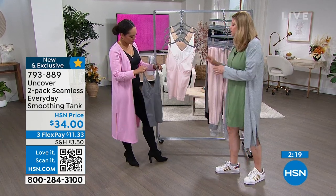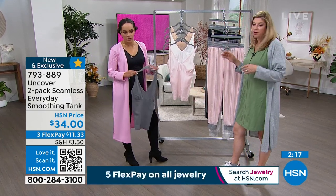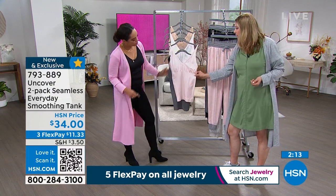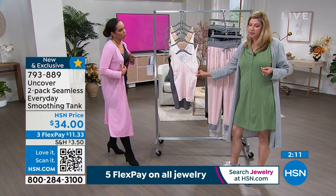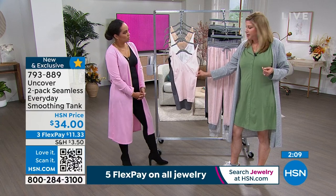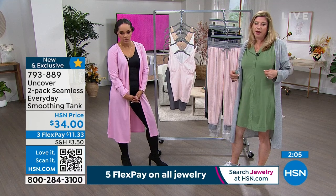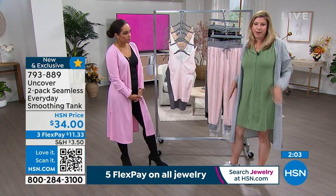The sides have this waffle weave which completely smooths out any little lump or bump. It also has a high side, so even bra spillage — this smooths the entire thing out. It really makes every top or dress look that much better on you. If you want to try something today, you'll be in love with it and you'll probably buy more than one pack.